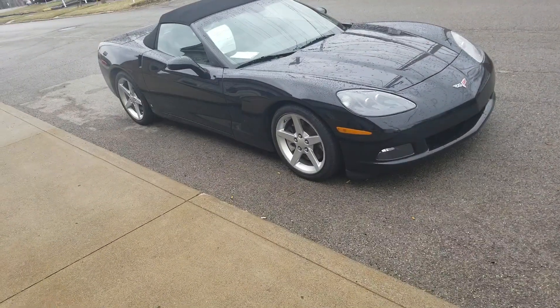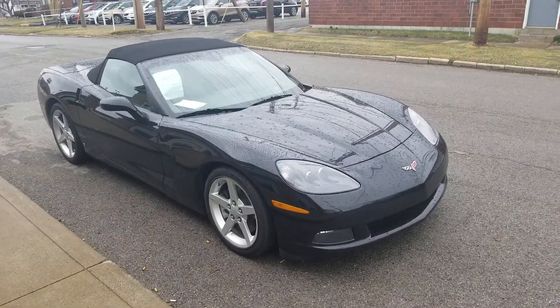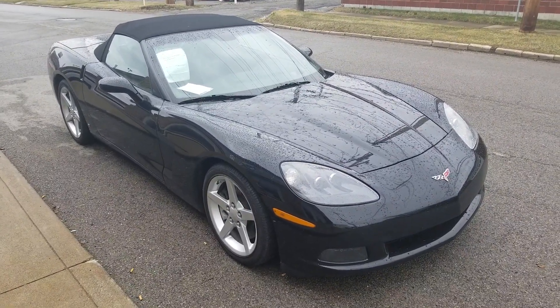Hey Rodney, how you doing? Wayne Ulery here at Columbiana Cadillac Buick Chevrolet. Thanks for your request on the 07 Vette. We're going to take a closer look here. Hopefully this video does it a little more justice than the pictures.